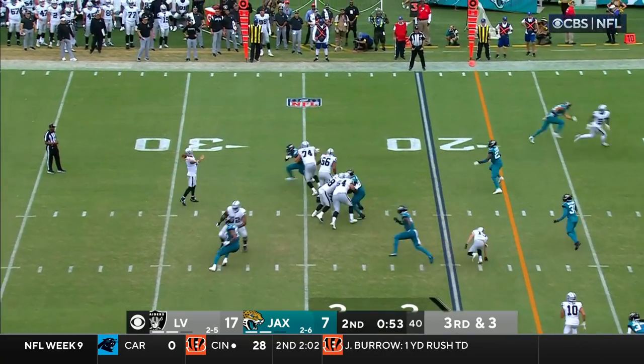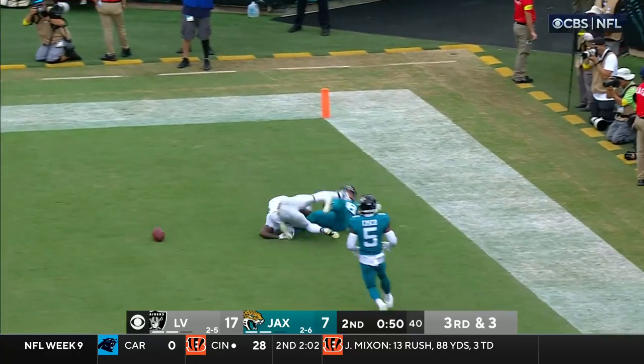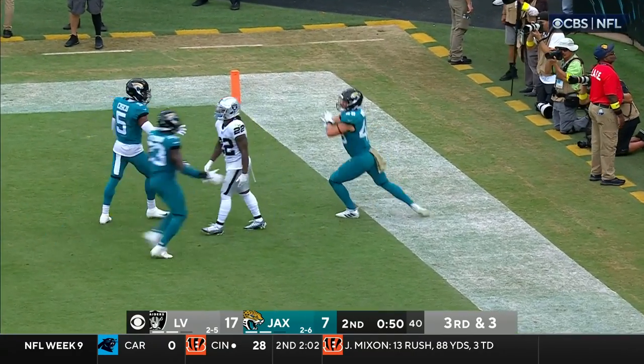Third and three — Carr to the end zone, he's got a man, and it's incomplete. Under-thrown to Abdullah.